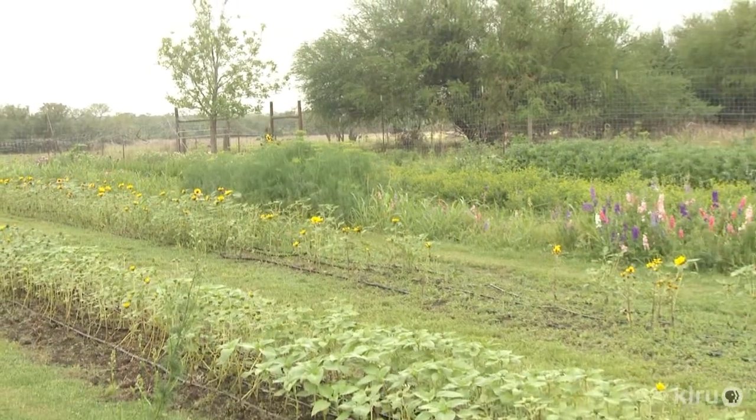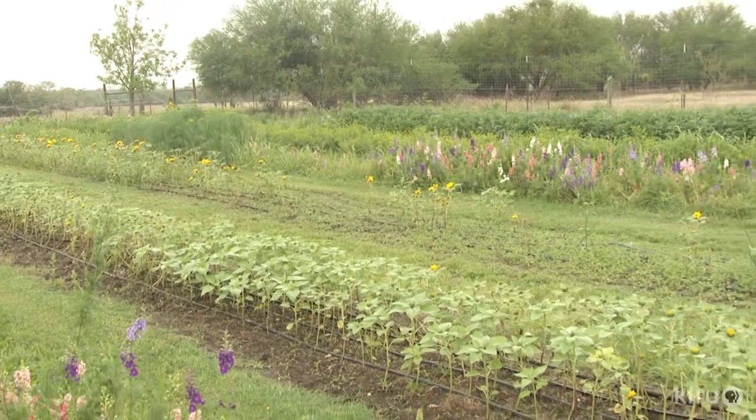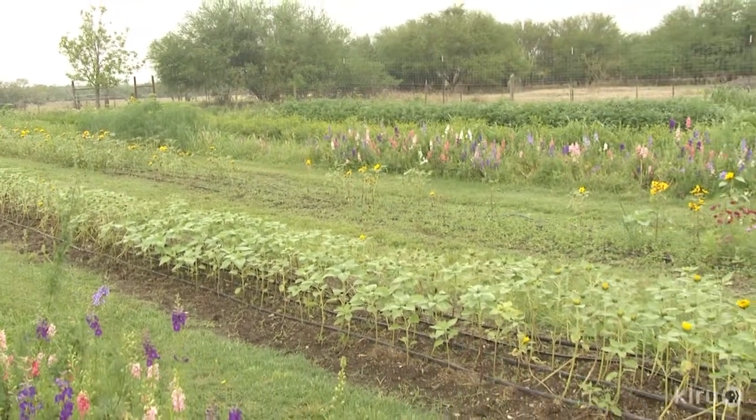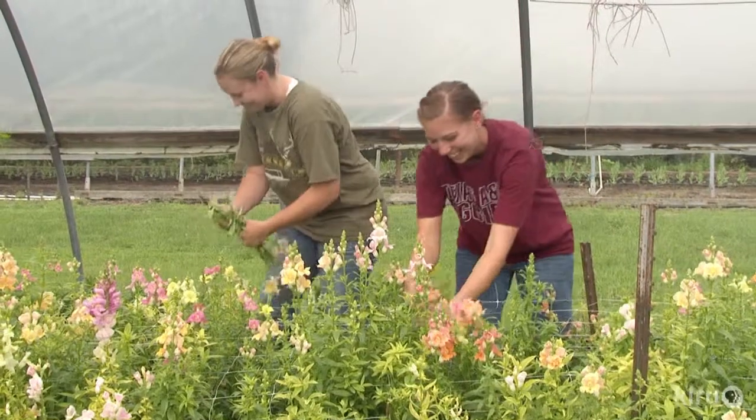My grandpa was a farmer, my dad was a farmer, I'm a farmer, my son's a landscaper. It's in our blood, I guess. But you have so much freedom to do what you want to do — plant what you want to plant, sell to who you want to sell to. It's freedom. Nobody's telling you what to do. Yes, there's stress, but it's only the stress I create on myself when I try to do too much.